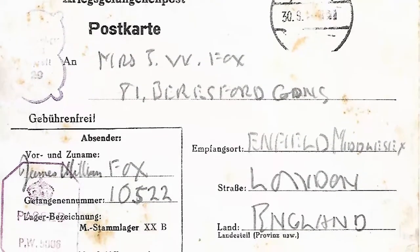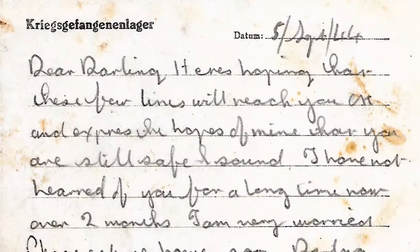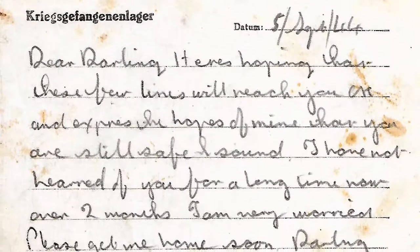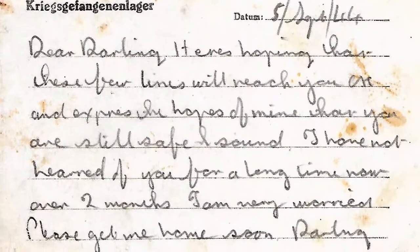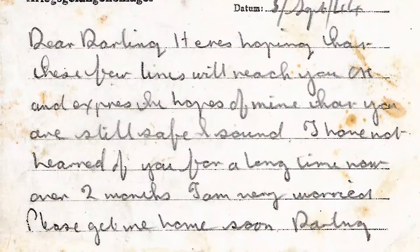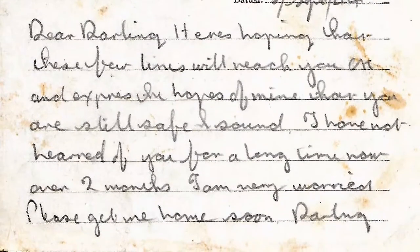We'll be doing one more installment tomorrow covering dad's home life, recovery, and the rest of his life — how the whole war impacted him. But here's his last letter of the war, dated the 5th of September 1944. I want you to hear dad's heart as he wrote this letter: 'Dear darling, here's hoping that these few lines will reach you and express the hopes of mine that you are still safe and sound. I have not heard from you for a long time — now over two months. I am very worried. Please get me home soon darling.'